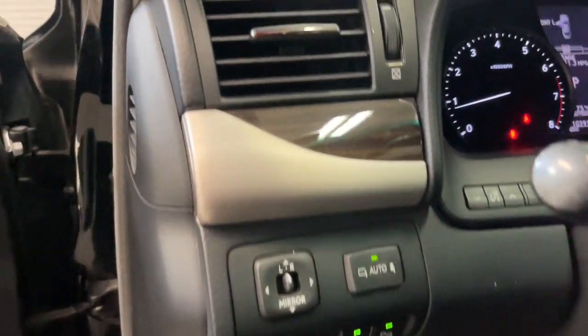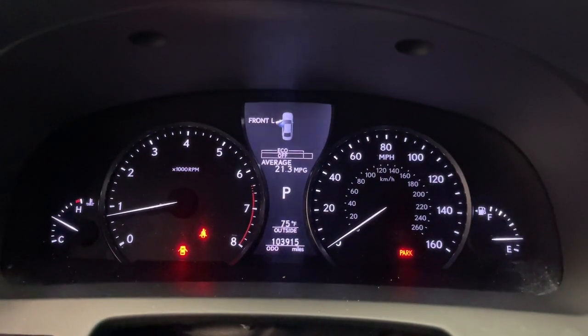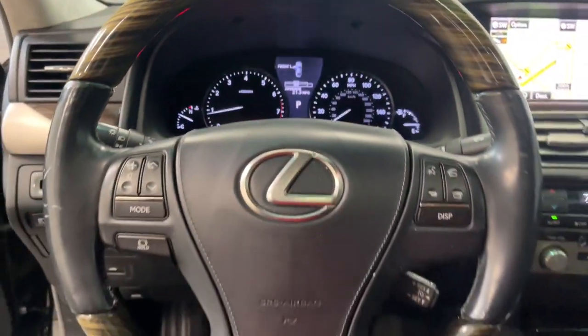Exquisite design elements and advanced safety tech come together to make this luxury sedan irresistible. The following are some of this vehicle's highlighted options.